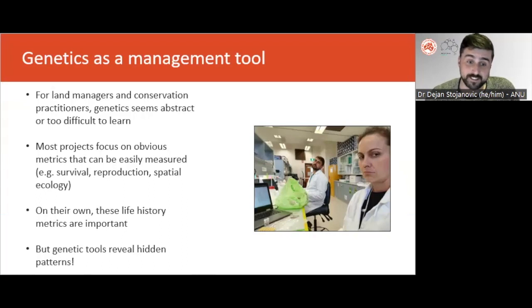This photo shows exactly what it looked like when two field ecologists had to sit in a lab and learn about genetics from scratch. But genetic tools can be used in the context of other ecological information to derive insights into population dynamics that would otherwise go unnoticed. Sometimes these hidden patterns can have really important practical implications for land and species management.